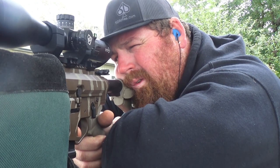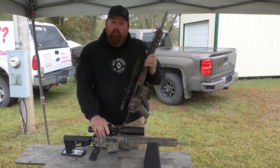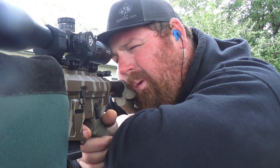The other rifle that we had custom built for us is a Specialized Dynamics MFR, chambered in 22 Nosler, but you guys will see that in another video.